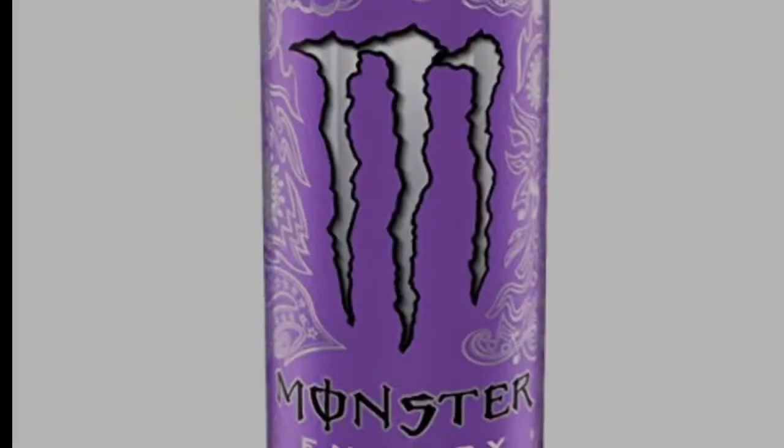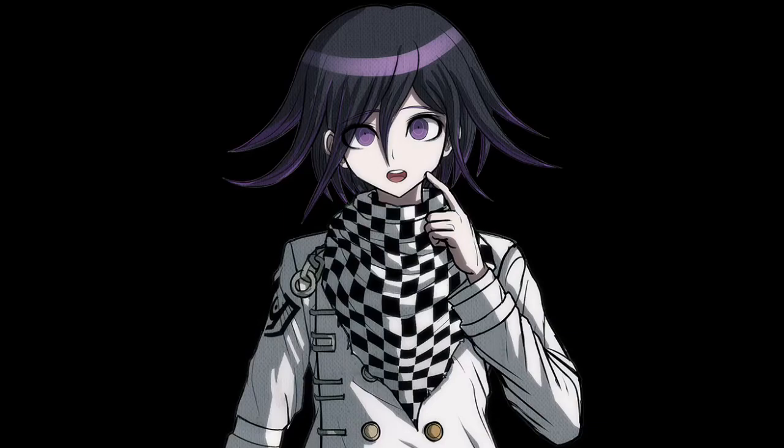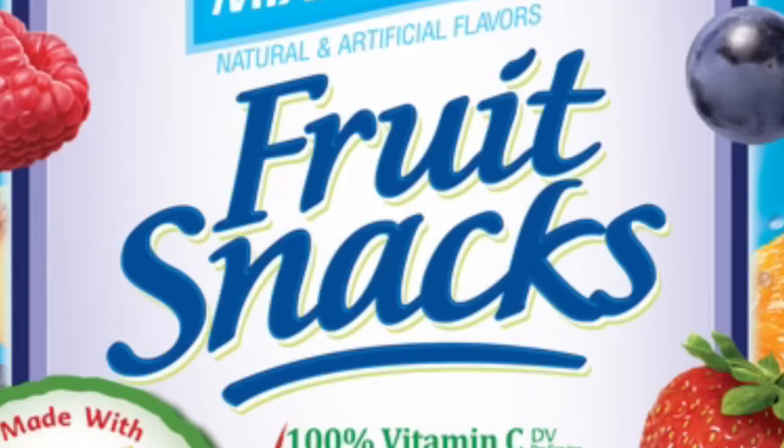So next time you're at the store with your parents — if you have parents that you have to take to get you stuff — buy yourself some Welch's Mixed Fruit Fruit Snacks made with real fruit.